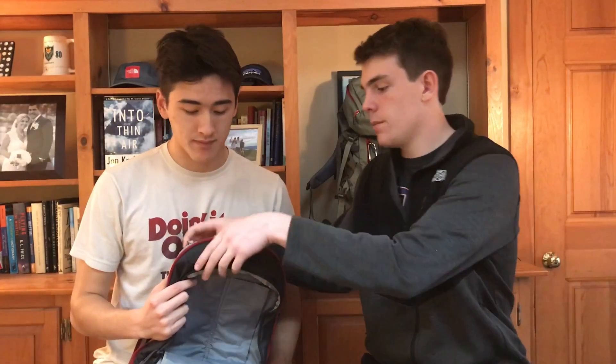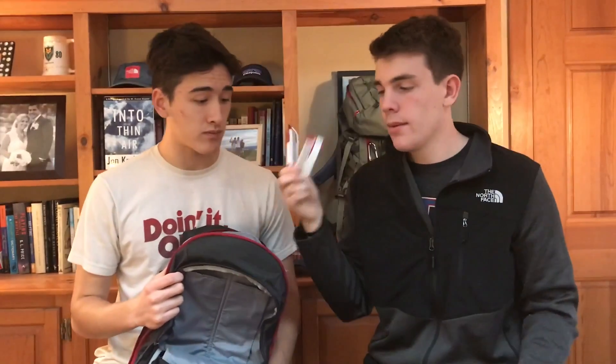Also in this pocket: an extra pair of socks, which everyone should have on a day hike because you never know if your feet are going to get wet, even with waterproof boots. And of course, snacks — always bring snacks. I usually pack more than this, but there are only two today because we just went on a shorter hike.